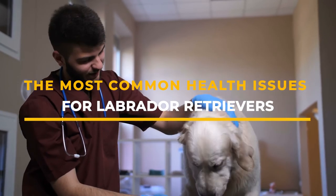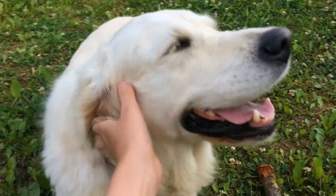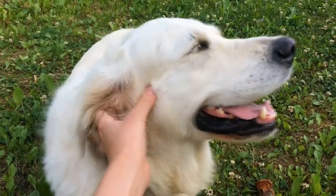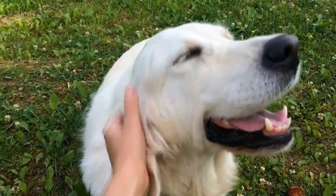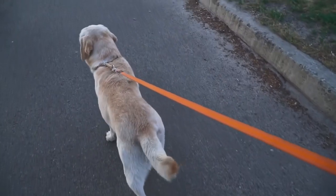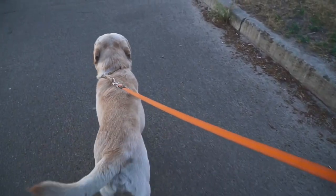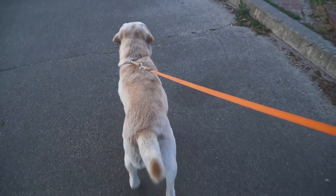The most common health issues for Labrador Retrievers. Labrador Retrievers are beloved family dogs with amazing personalities. These popular dogs are friendly and hard-working and contribute to human society in amazing ways. From guiding, guarding and detecting, these beautiful dogs love to get to work and they thrive on helping others.